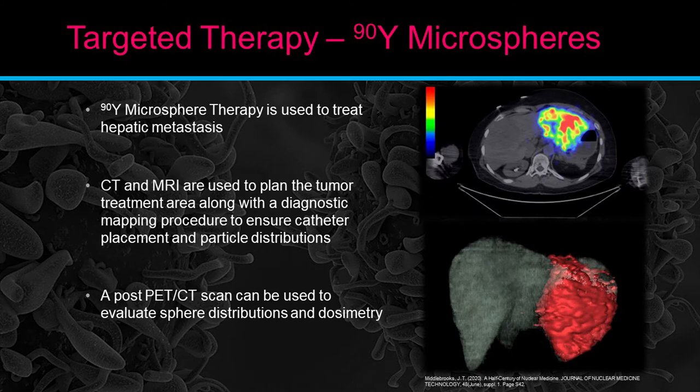Targeted therapies — Y90 microspheres. This is one that is very dear to my heart. I've done hundreds of these therapies and have seen complete responses and increased quality of life. These have been shown to be extremely successful, and I'm very proud to be able to work with them.